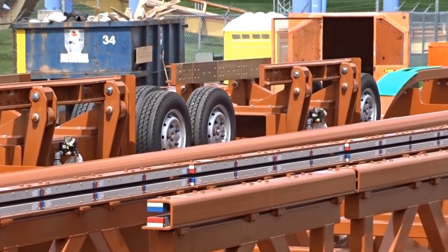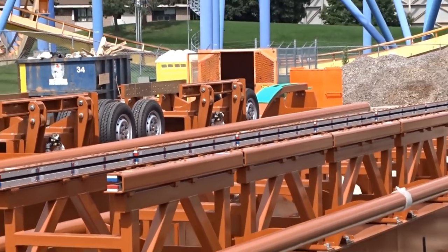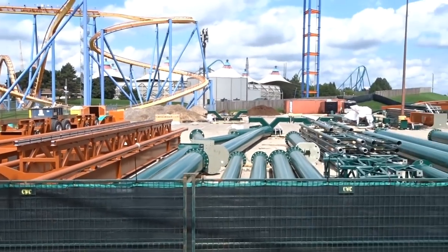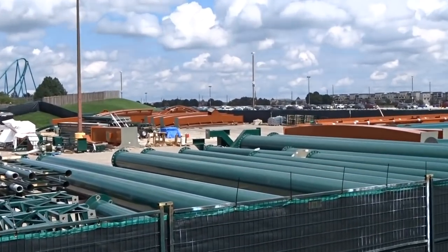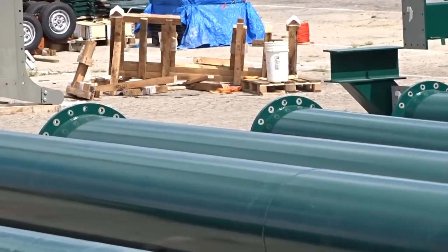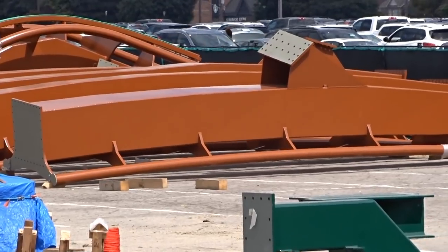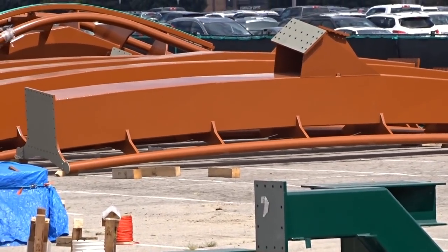I just want to make sure I get some things right before I make a video and jump to conclusions. Last night a lot of track arrived — as you can see, the Immelmann loop starting piece is right there in the back. You can tell by the support beam where it's going to hook up — it's slightly tilted off to the side. They got some Immelmann pieces arriving.